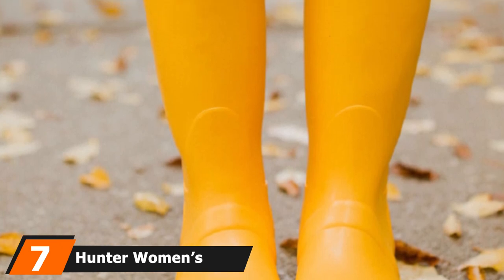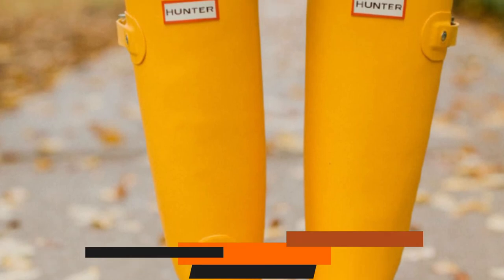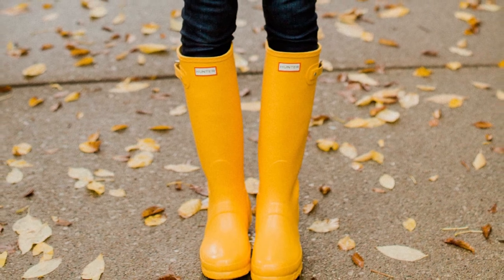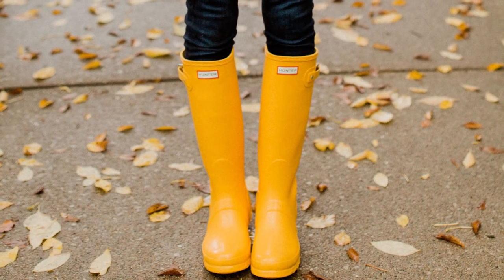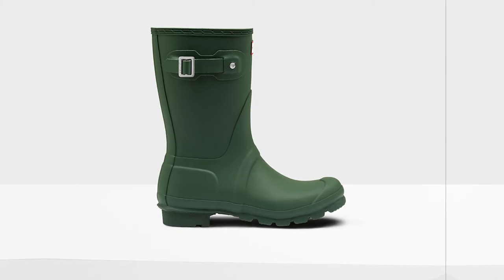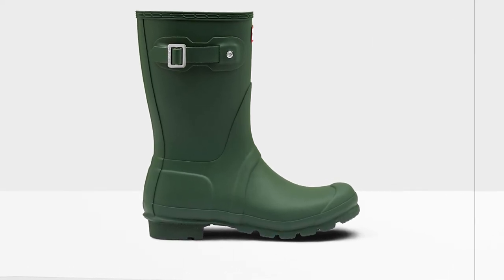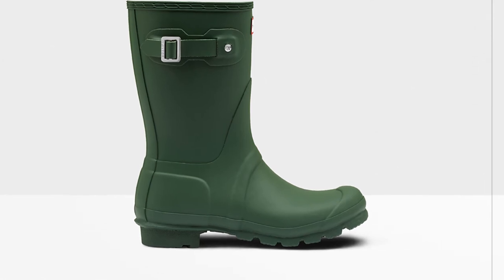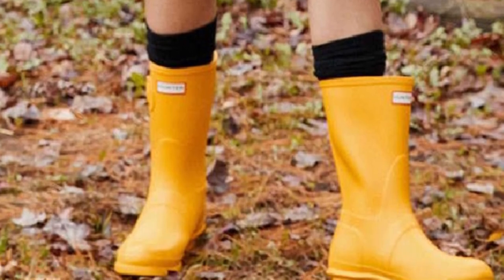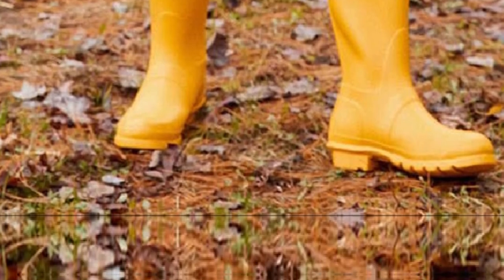Moving on to number 7, the Hunter Women's Original Short Rain Boot. If you live in the Northwest where rain is an everyday occurrence, you will want boots designed to keep your feet dry. These fully waterproof calf-length rain boots are backed by a company that goes to the extreme in offering quality. Handcrafted with 28 parts, it takes a minimum of three days to complete one pair. The calf length is reduced to 24 cm compared to the traditional 37.5 cm on previous rain boots for increased comfort and a much better fit. Seamless construction assures dry feet with no leaks guaranteed.